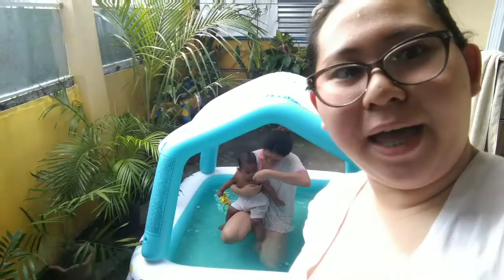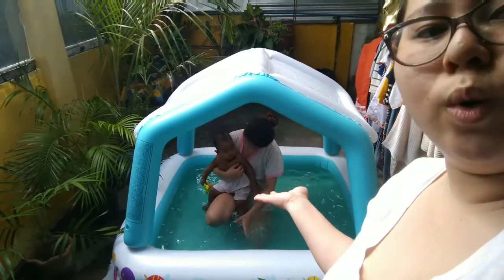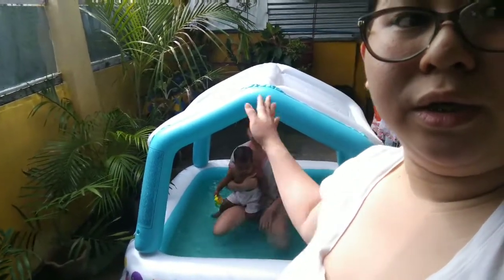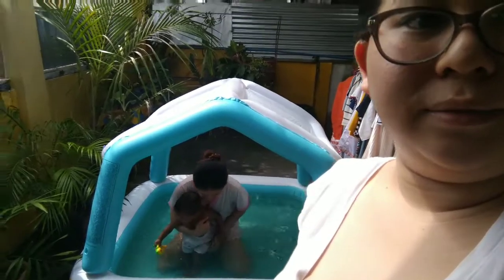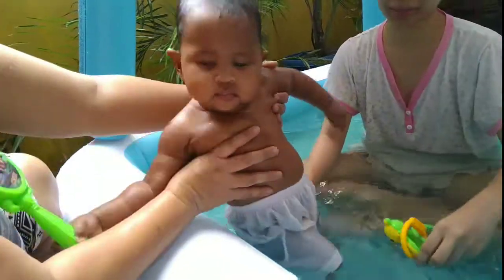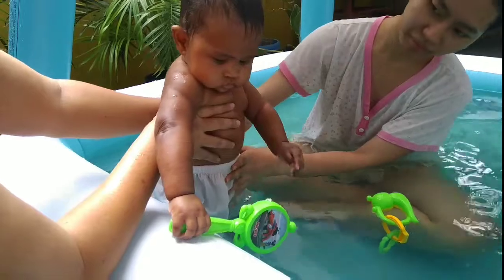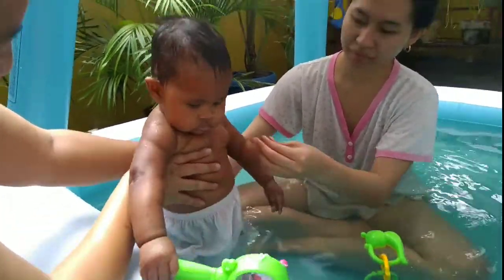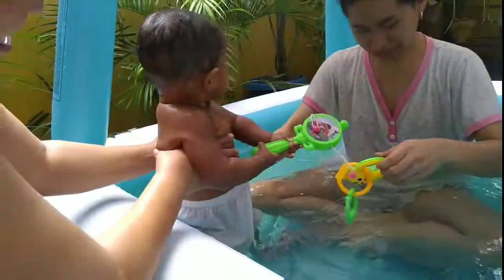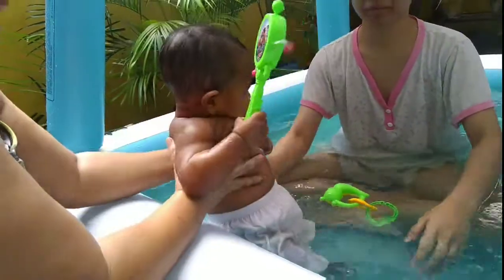Hi guys, so my baby is enjoying the Intex swimming pool — a kiddie pool with a shed. Hi baby, I think you're still enjoying. At last, I'm using my swimming pool after so many months. So many months it was just stored away. Yes, she's using it too. Good thing we thought of inflating it.